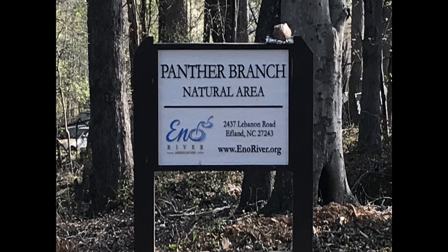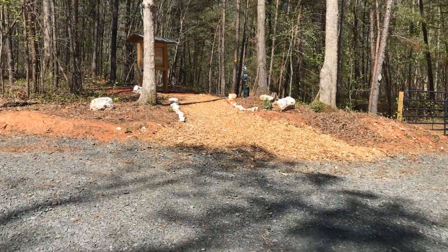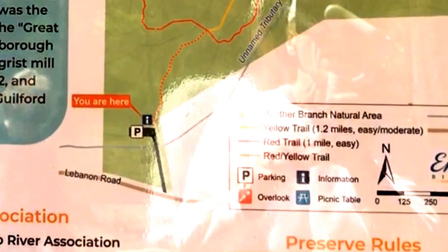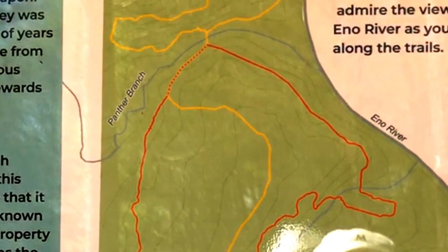We decided to go check out the Panther Branch natural area located on Lebanon Road in Eflund. The trail itself is hard pack and the section we were on was very easy to traverse. There were other sections that were a little more technical, maybe with a few routes here and there, but none of it was difficult at all.